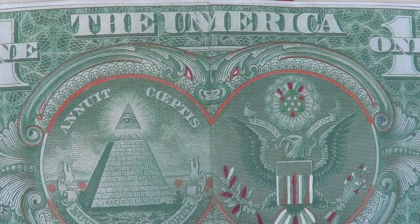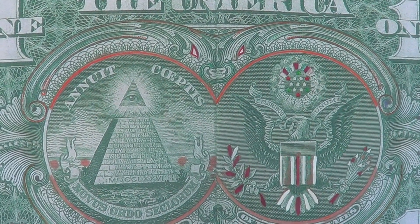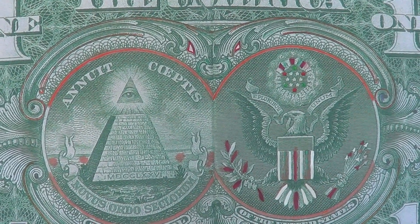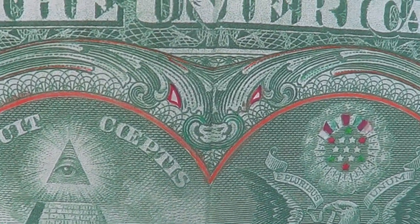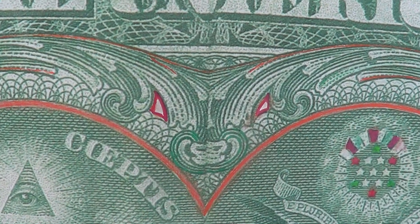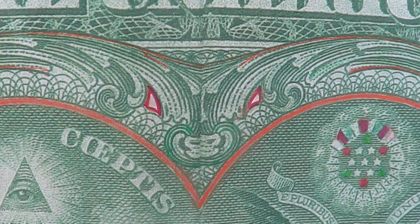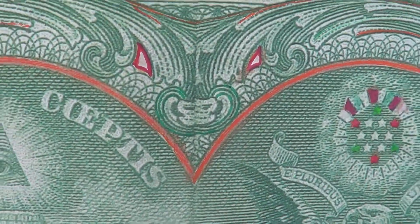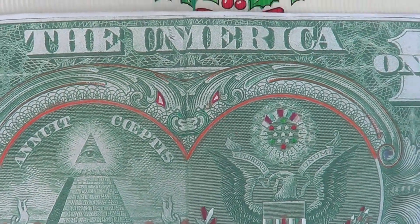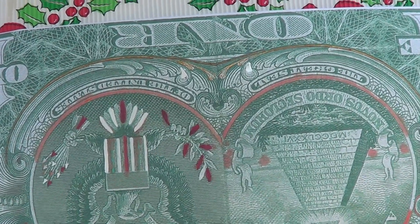A real Kitti's Hog-nosed Bat in real life has a wingspan of 2 and 5 eighths of an inch fully grown. A real Kitti's Hog-nosed Bat has this exact face, this exact nose, these exact ears, these exact configurations. Something put a Kitti's Hog-nosed Bat with the Yale Skull and Bones on the $1 bill.